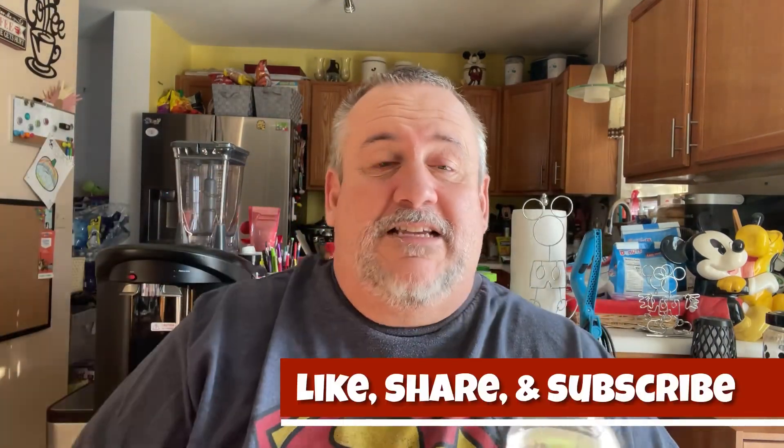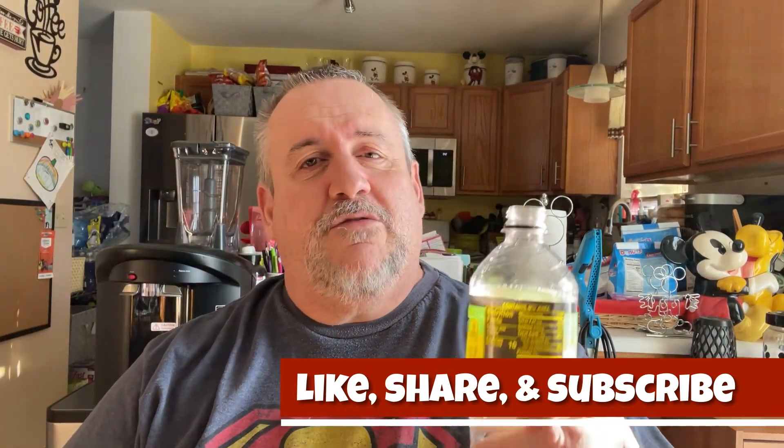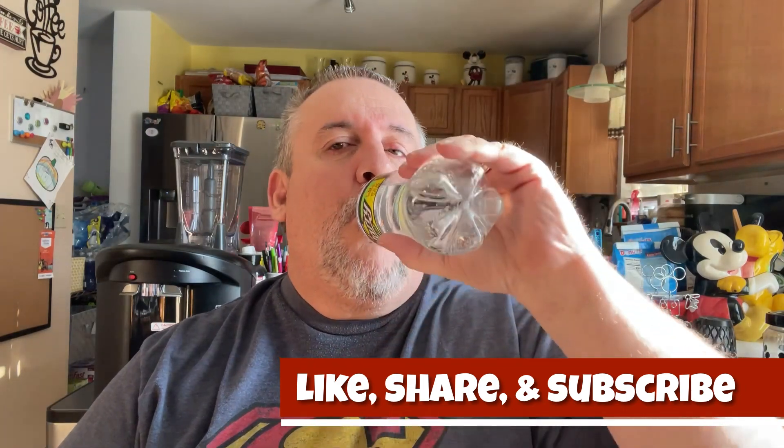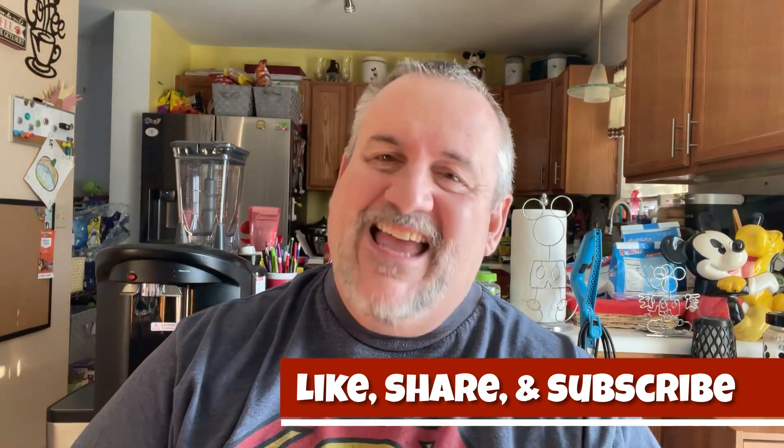Let me know what you think in the comments down below. That's pretty much it, guys. If you like this video, give it a thumbs up, hit subscribe, and tap that notification bell so you know when the next video comes out. And remember: before you take the first sip, you gotta stuff it in your pie hole. Delicious.